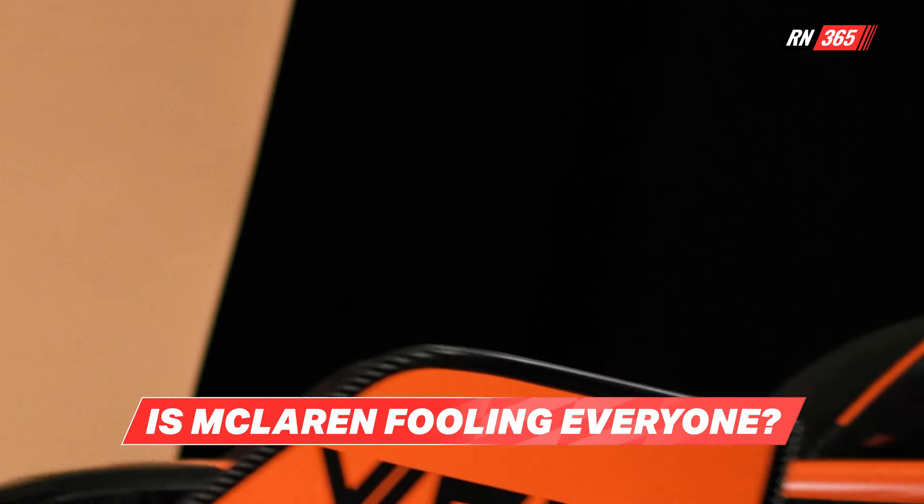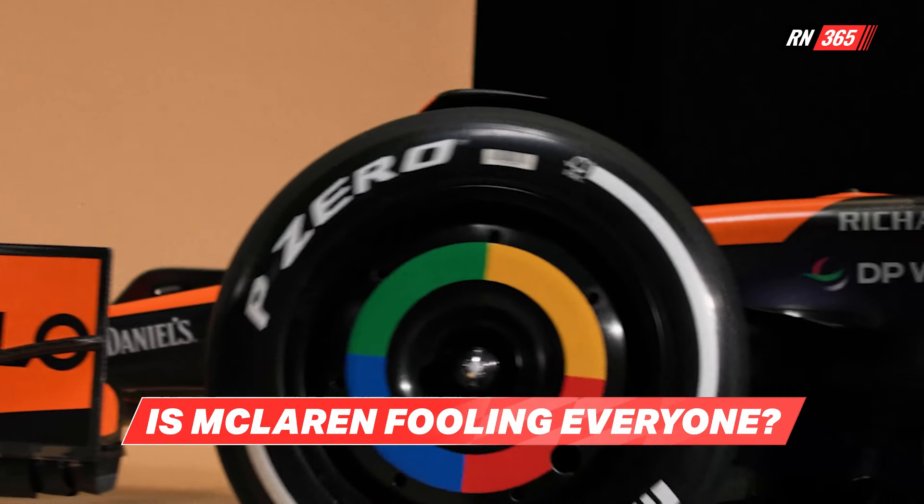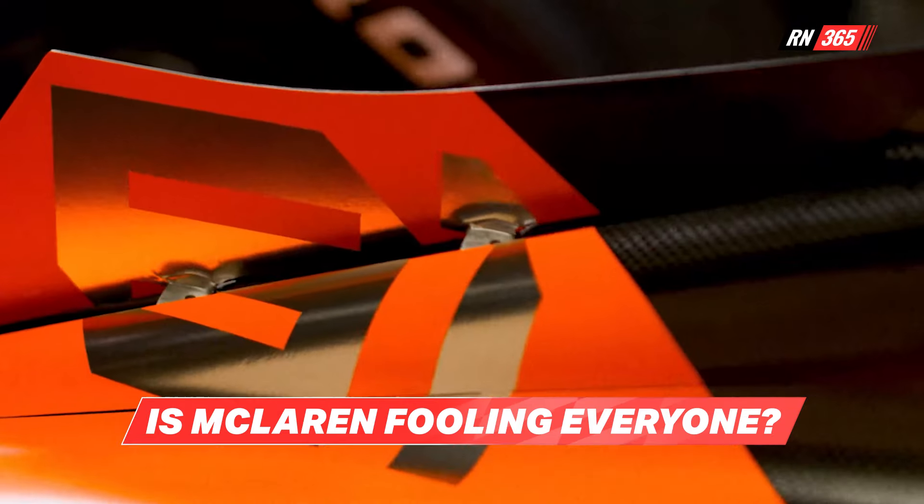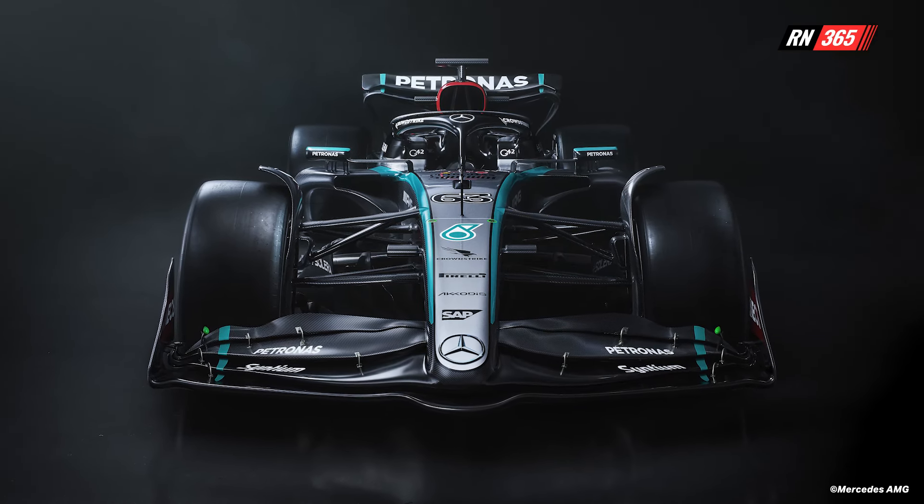Of course it's Valentine's Day, and for McLaren and Mercedes fans, that has meant all eyes on the unveiling of the cars they hope will be able to challenge Red Bull this season.